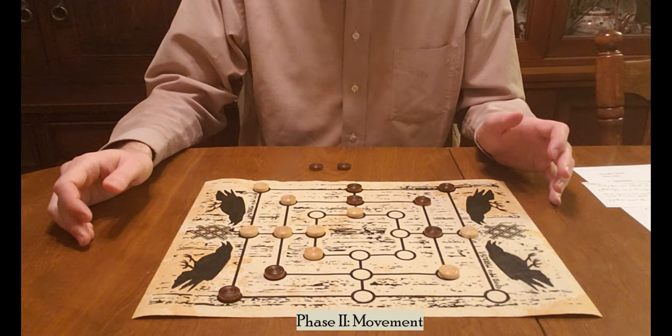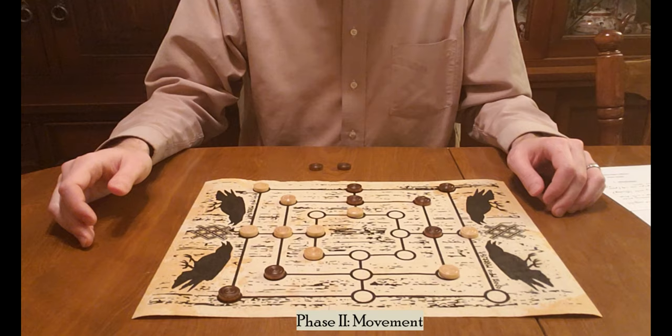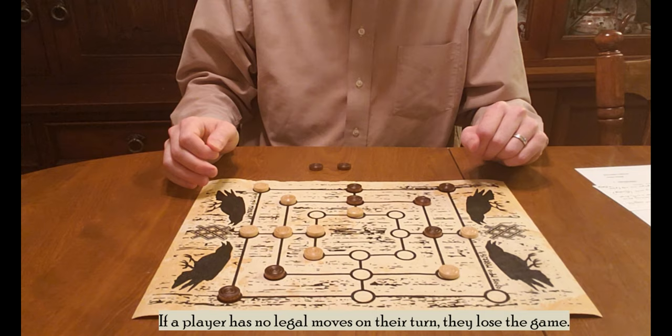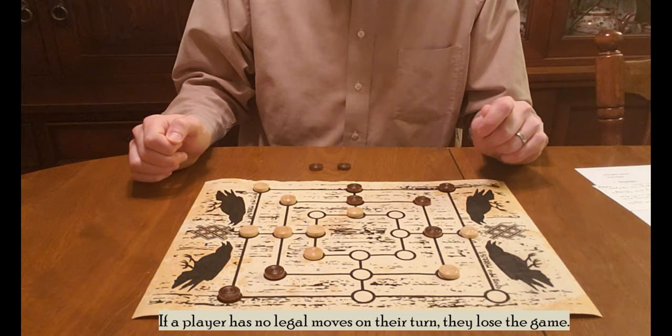This back and forth continues until one of two conditions is met. During movement, a player's pieces may all be boxed in — bounded on all sides by opposing tokens — so that on that player's turn they no longer have any legal moves. At that point, the trapped player is stuck and they lose the game. So be aware during placement and movement not to get yourself boxed in and unable to move at all.